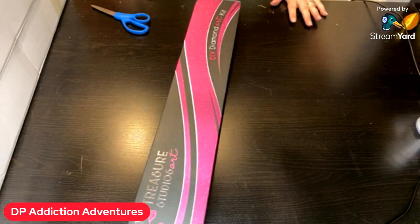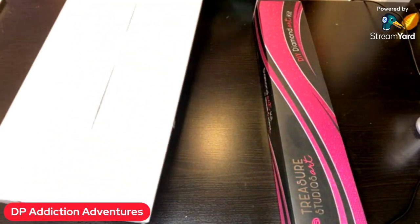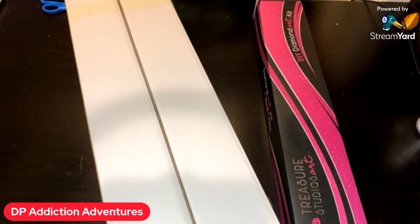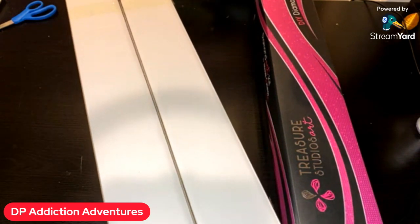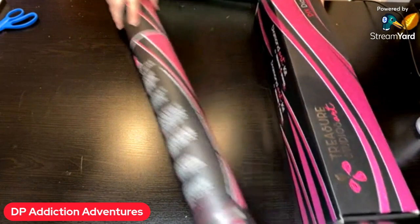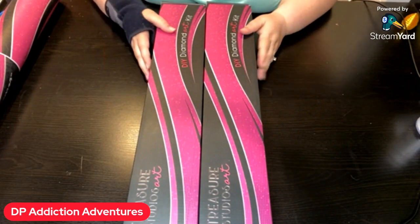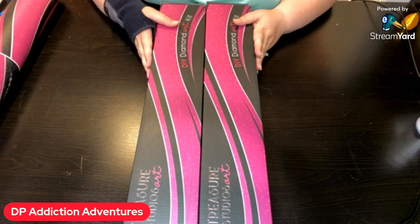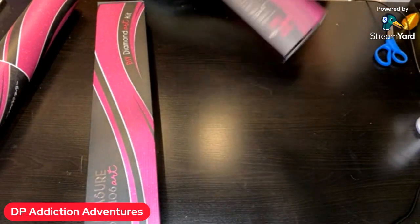Let's get these all unwrapped while we're talking. I don't know why I tried to cut the box apart when I could have just opened the ends and pulled them out — sometimes it just is what it is. So I got two boxes and I got a tube. I love the tubes; they're just fun and different. She had the pink sale, which was buy two get one free, so I had to buy three. If you like anything you see here, go check out Treasure Studios Art and you can use DP Gen 15 to get 15% off.